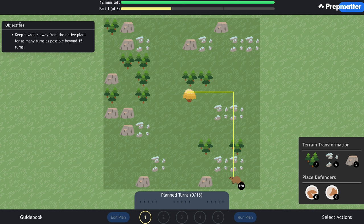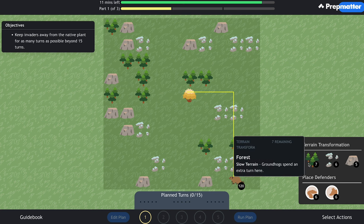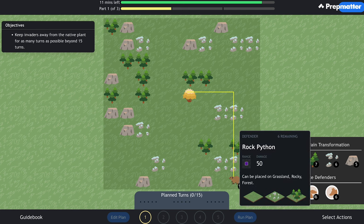Some test takers also reported being asked only two scenarios, in which case you'll have 24 minutes to complete this part. On the top left you'll find the objective; on the bottom left is the guidebook where you can review game instructions. In the bottom center, you'll see your plant turns, where you can determine your strategy for the next five rounds and edit actions not yet activated. There are two main actions to defend a native plant: terrain transformation (implementing forest, rocky, or cliff terrains) and placing defenders like foxes, owls, rock pythons, and timber wolves. Forests slow down groundhogs and rats and allow placement of an owl or falcon; rocky terrain slows down foxes; cliffs cannot be passed and force invaders to detour.